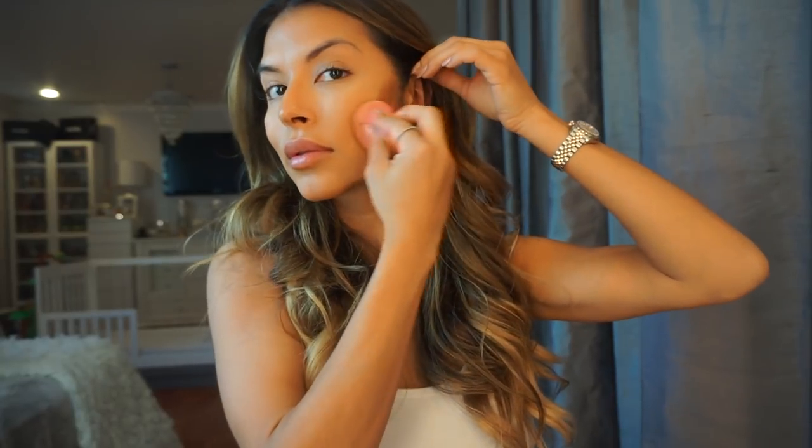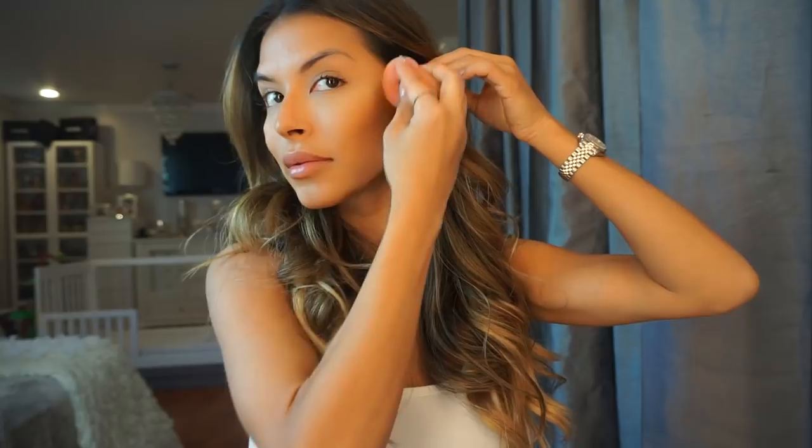With the tip of the Beauty Blender, I blend underneath my eyes — no rubbing, just patting. You don't want to remove any of the makeup. Using a Beauty Blender is amazing because it does all the work for you. I don't even know how I used to do my makeup without it. It's just so much easier to blend everything quicker. Before using brushes, it used to take forever.